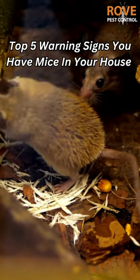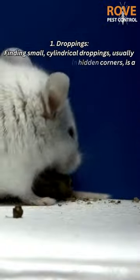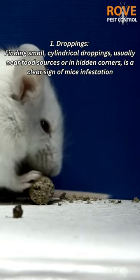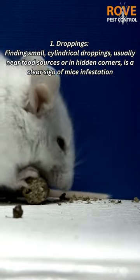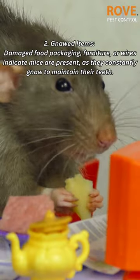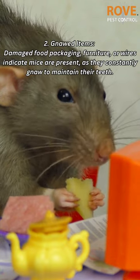Top five warning signs you have mice in your house. One: droppings — finding small cylindrical droppings, usually near food sources or in hidden corners, is a clear sign of a mice infestation. Two: gnawed items — damaged food packaging, furniture, or wires indicate mice are present, as they constantly gnaw to maintain their teeth.